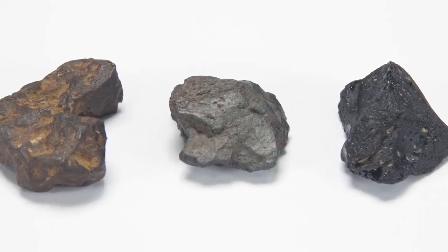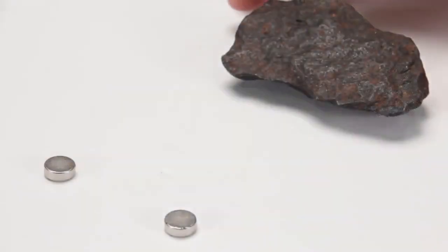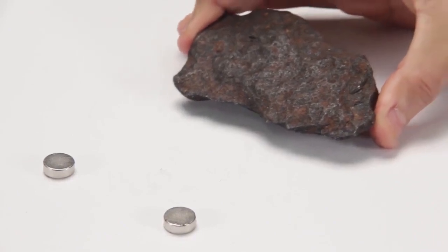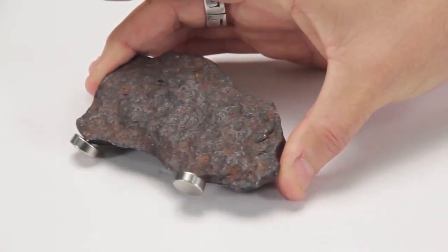There are four visual clues to an initial determination. First, does the rock attract a magnet? It turns out that 99% of all meteorites contain some iron, and they attract a magnet.